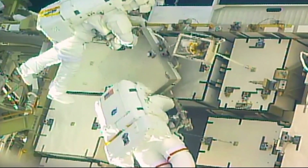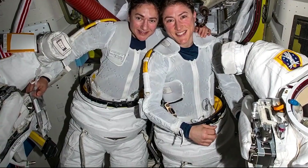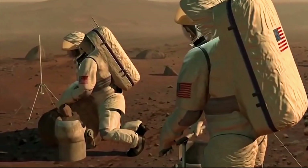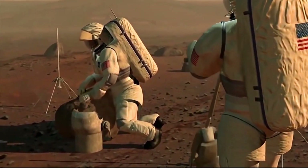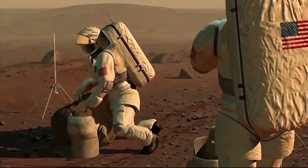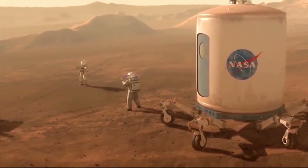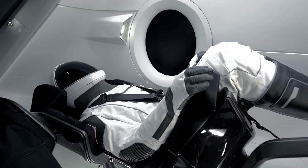There are three different kinds of spacesuits: IVA, EVA, and IEVA, which stands for Intra-Extravehicular Activity. Because they are made to be worn inside a pressurized spacecraft, IVA suits are lighter and more comfortable. The Gemini G4C suit, for example, is made to be worn both inside and outside the spacecraft. EVA suits include more protection from the harsh conditions of space, like from micrometeoroids and high-temperature changes.